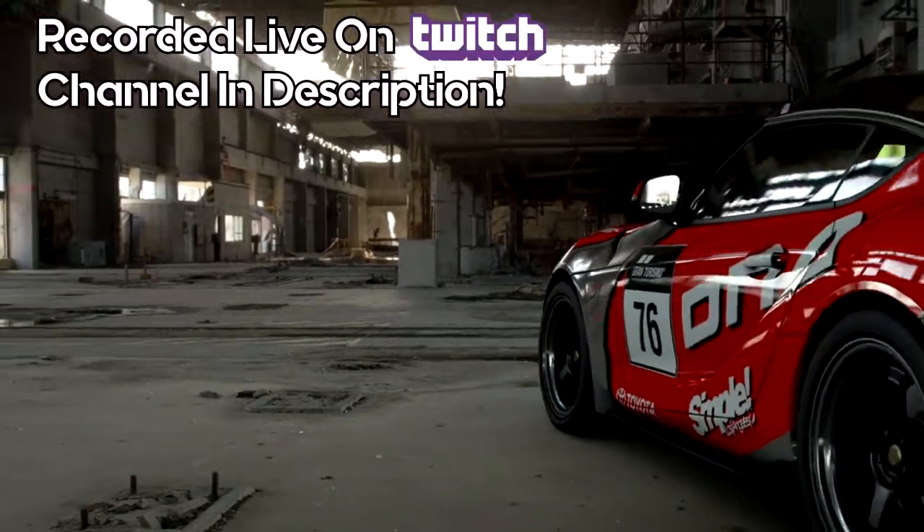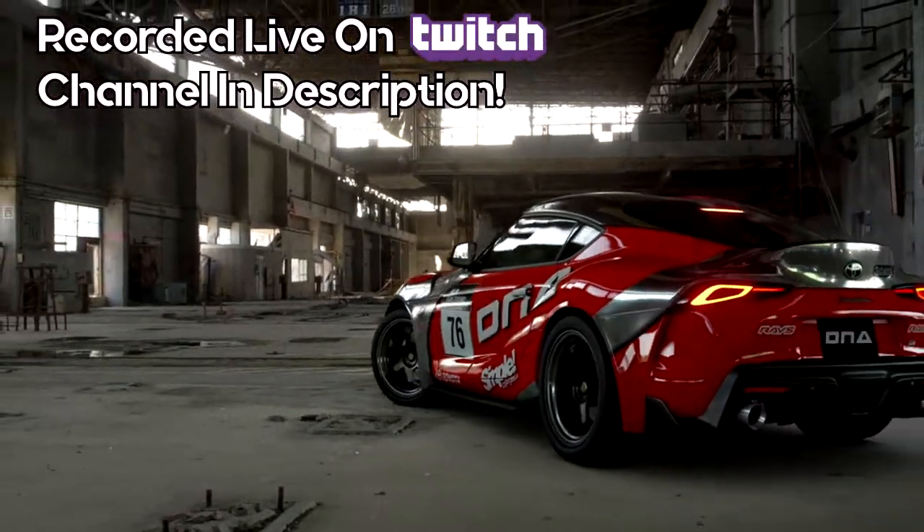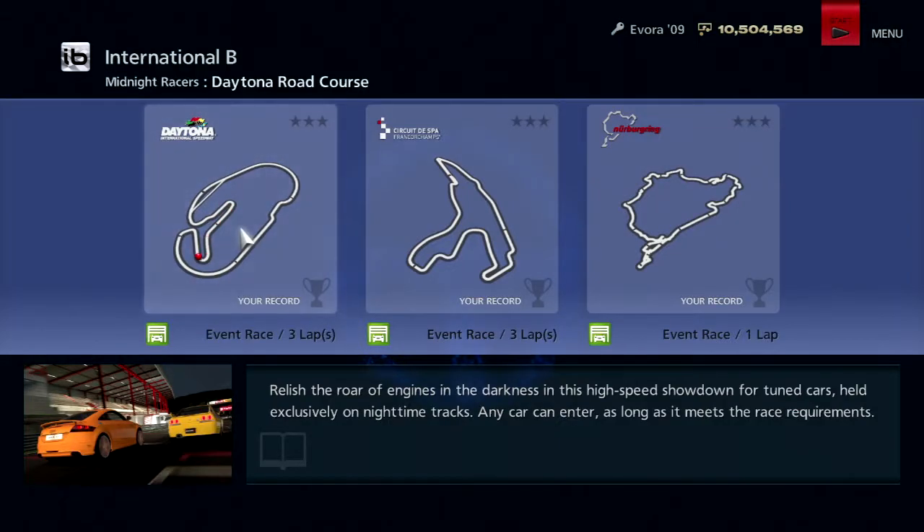This video was recorded live on my Twitch channel. Check out all of my live streams down in the description below. Time for the Midnight Racers — relish the roar of engines in the darkness in this high-speed showdown for tuned cars held exclusively on nighttime tracks.